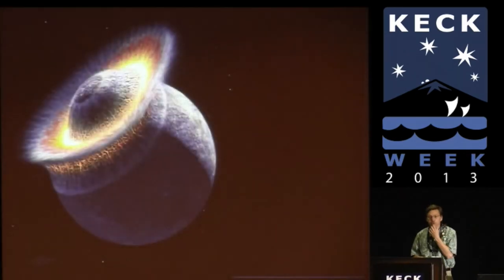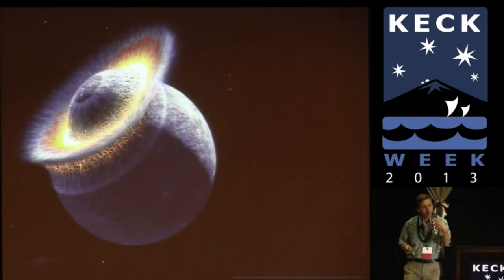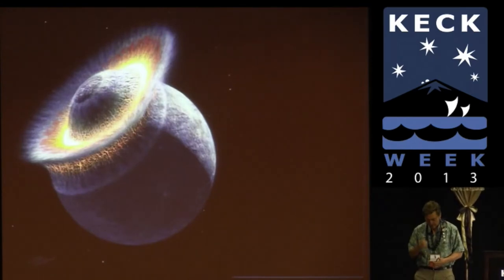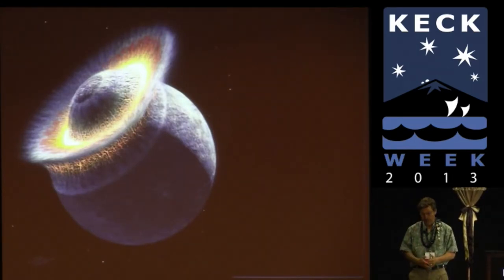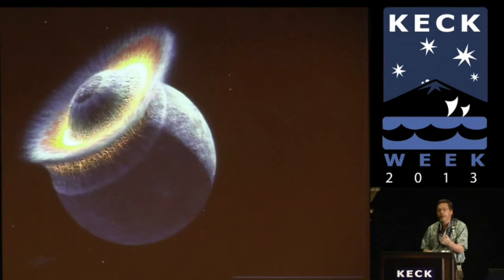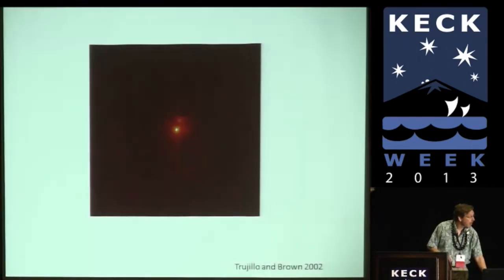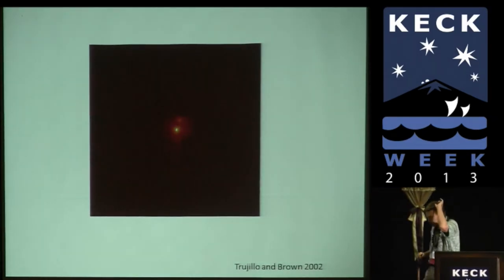When we suggested this at first, the theorists scratched their heads and said the probability of two large bodies impacting in the outer solar system is about one part in a billion — not very high. Even I find that a little bit hard. So we went back and kept working, scratching our heads, kept studying Haumea with different techniques and thinking about it.